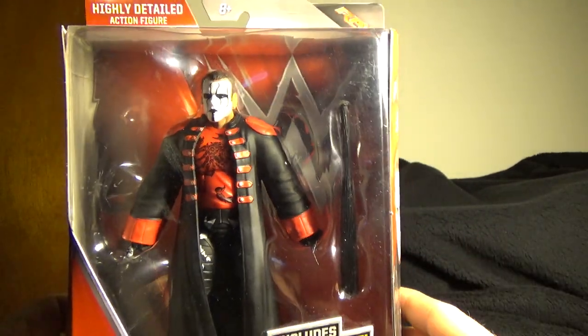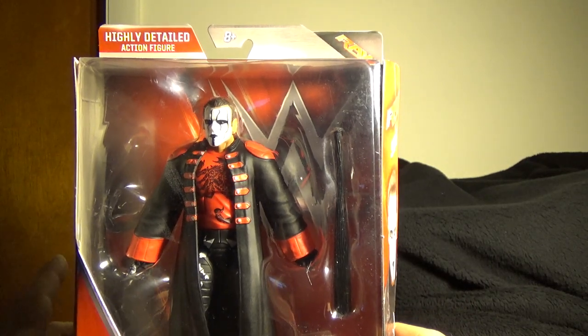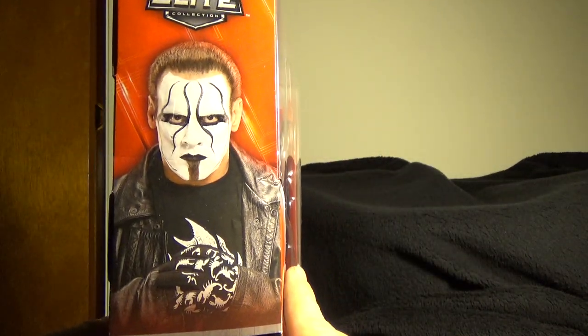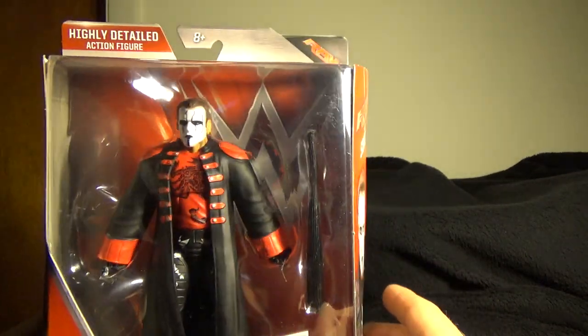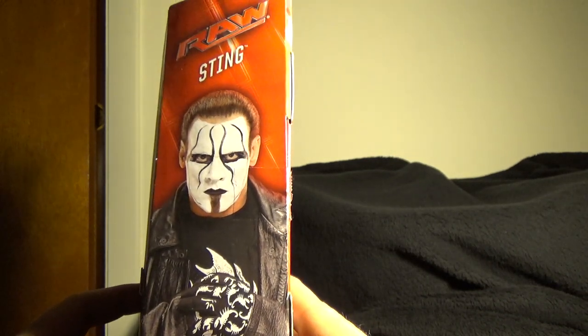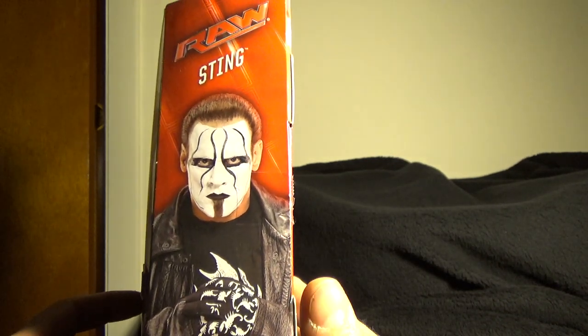It just goes nicely. The only thing I would pick on immediately, right off the bat, is here he is in his attire for Raw, but on the sides here he is wearing his black and white — not the red. Maybe it was a mistake on the packaging department. Who knows?